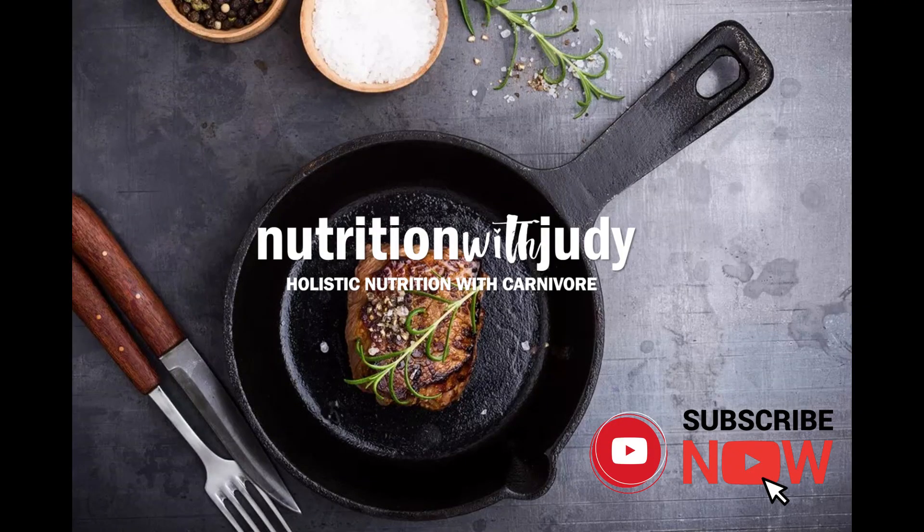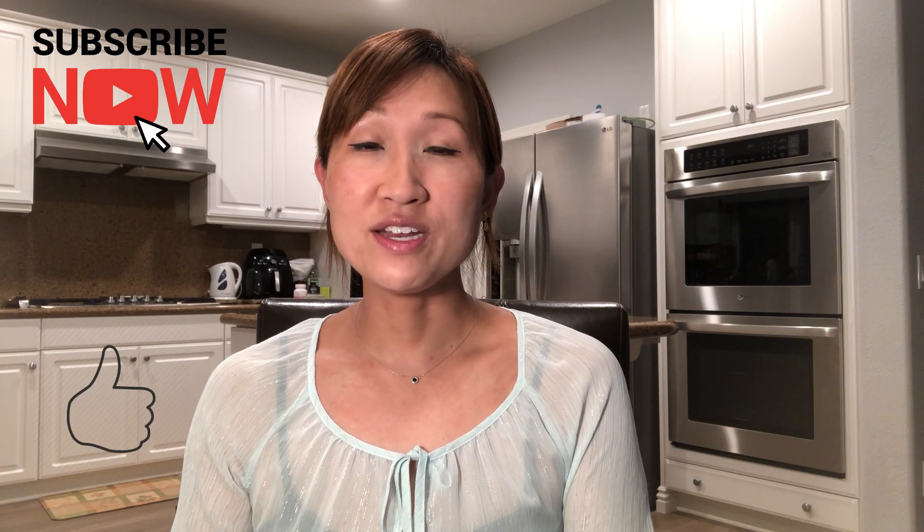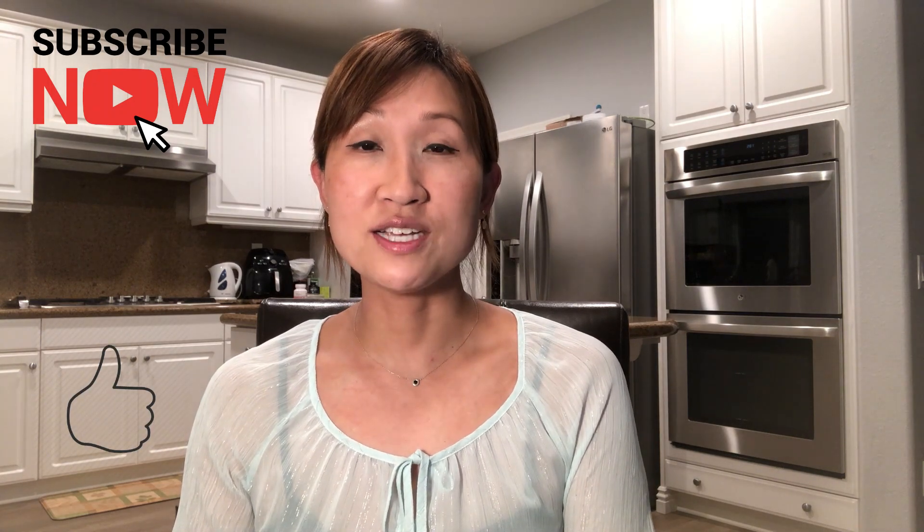Hey guys, it's Judy from Nutrition with Judy. Thanks for joining me again in this episode. Please make sure to subscribe, hit the bell, and like my videos — this helps me share content with you guys.